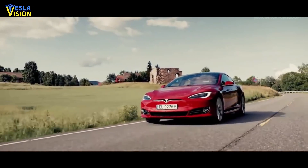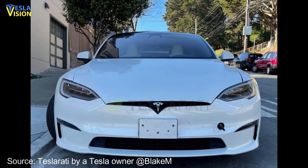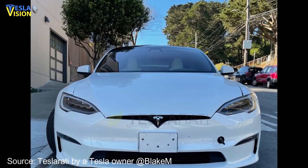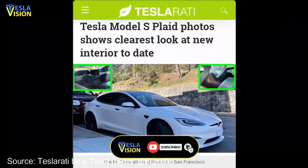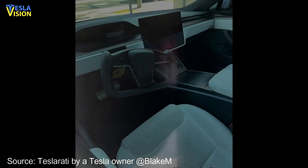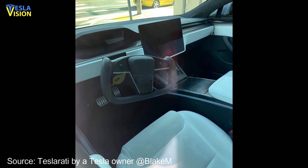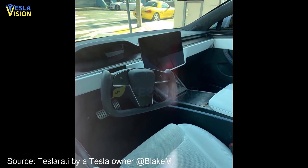Tesla's progress with its new flagship sedan has been revealed through shared images of a Tesla Model S Plaid parked on a San Francisco street. The pictures demonstrate that the spotted vehicle was most likely used as a test mule, since quite a few parts from its interior and exterior were missing. Trims were missing on the passenger side of the center console and at the base of the T in the yoke steering wheel.